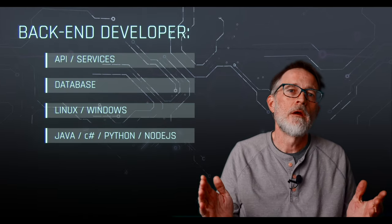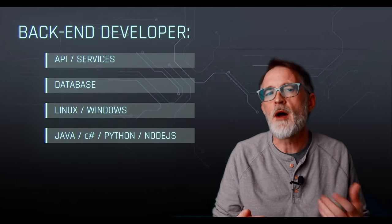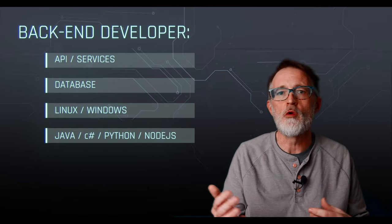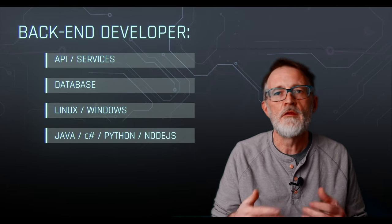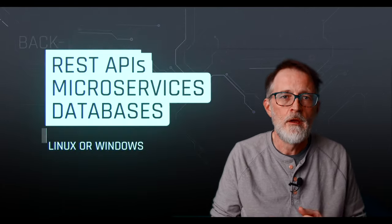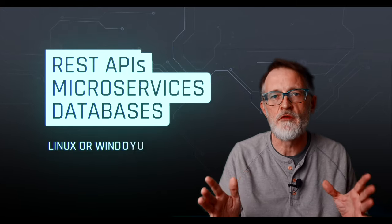Back end developer. A back end developer is responsible for the server side of software development. They typically use languages like Python, Java, C#, Go, Rust, or Node.js to develop and maintain the servers, databases, and APIs. Experience creating REST APIs that connect to a database would be a big requirement for this position.